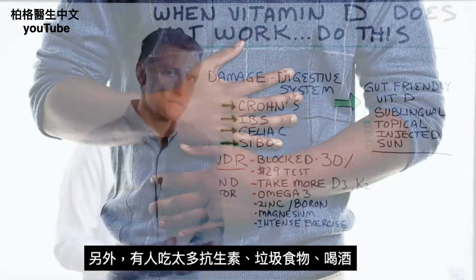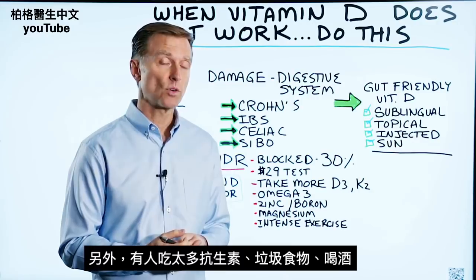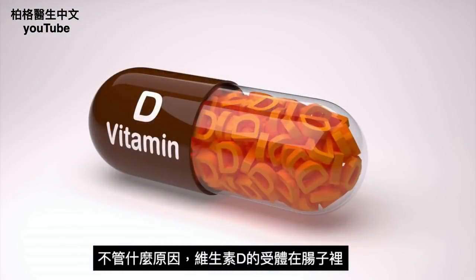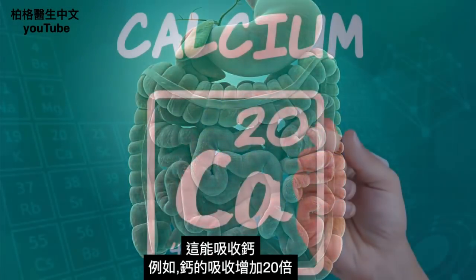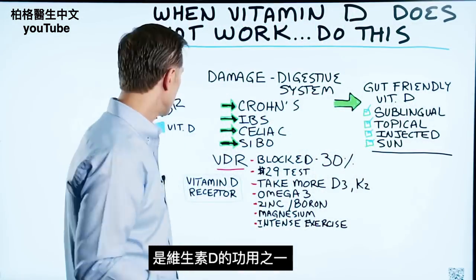You may have experienced a lot of antibiotics, eating a lot of junk food, or drinking alcohol — whatever the cause — because the receptors for vitamin D are in your intestines. And that's where you absorb calcium, for example, by a factor of 20 times more. And that's one of the big purposes of vitamin D.